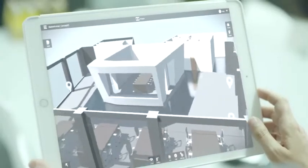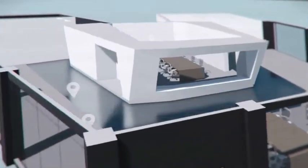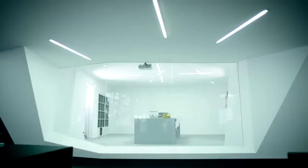Let everyone involved in the project experience your vision just as you intended it, from anywhere in the world. Step inside your design — it's time to go live.